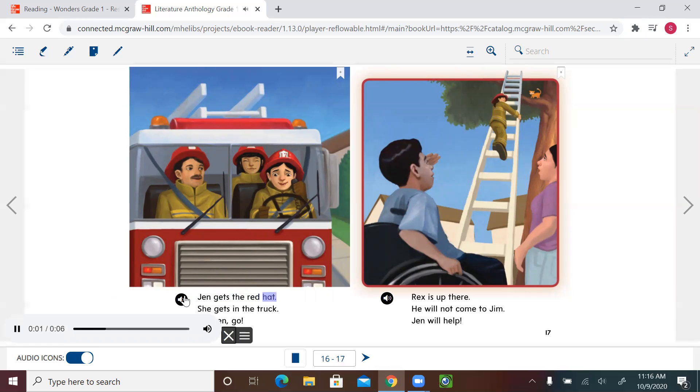'Jen gets the red hat. She gets in the truck. Go, Jen, go.' Next page: 'Rex is up there. He will not come down. Jen will help.' Firefighters also sometimes help in different ways — not always putting out fires. Here, a cat is stuck up in a tree and can't get down. Jen and firefighters like her have the tools and training to help safely with this kind of service.